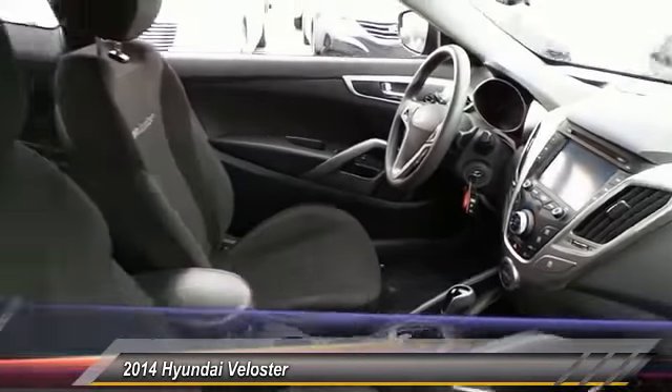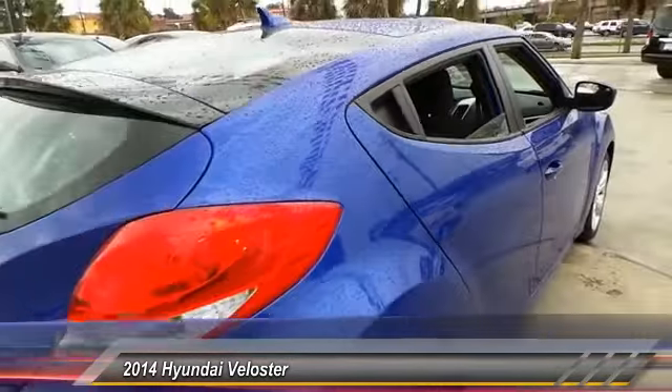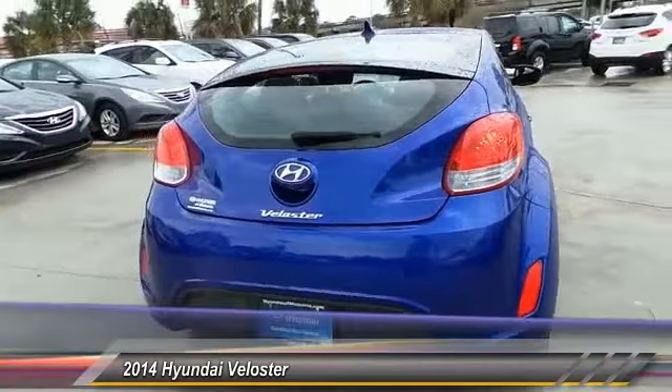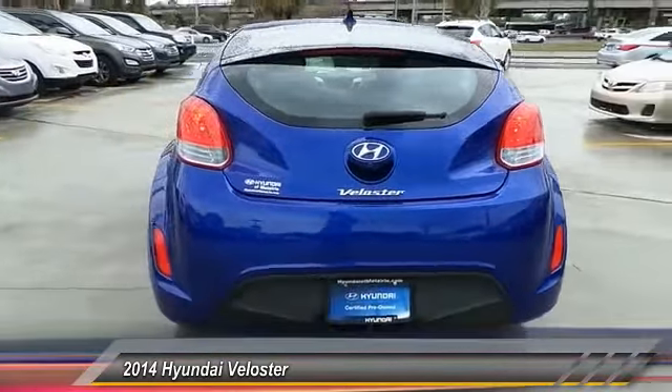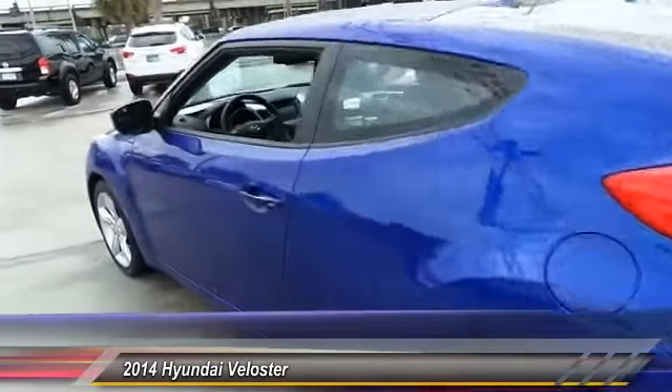This vehicle has less than 45,000 miles. Here are some of this vehicle's great options: stability control, traction control, anti-lock braking system, steering wheel audio control, keyless entry, backup camera, Bluetooth, driver airbag, power steering, and adjustable steering wheel.